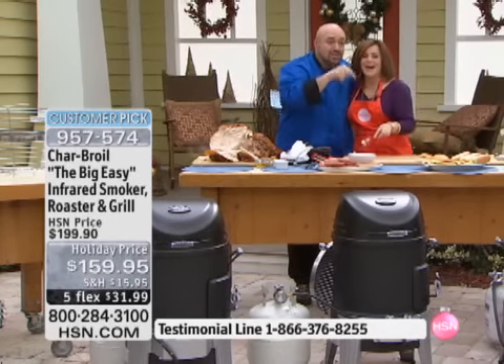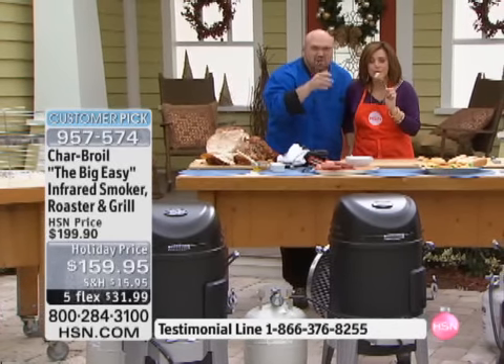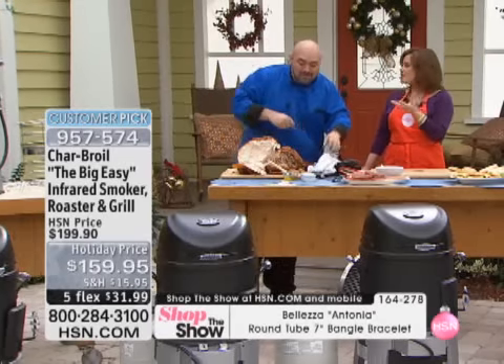I want to remind everybody — this is the white meat, the part that usually makes you go dry and chewy and need a drink. It melts in your mouth. So soft. Isn't that incredible? It is not dry at all.